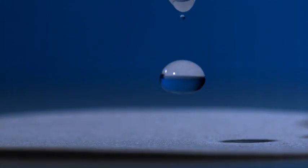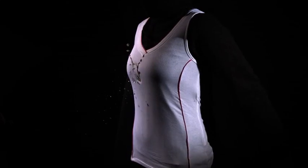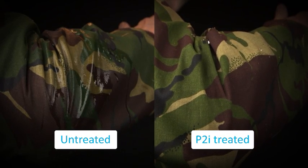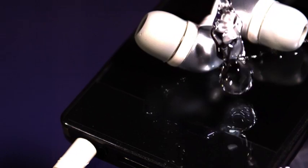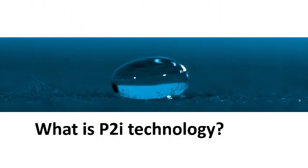For years, manufacturers have been searching for a technology that invisibly protects their products and components from the effects of water and other liquids. P2i has developed a patented breakthrough by applying innovative nano-coating technology that provides outstanding liquid repellent benefits to almost any material or product, delivering outstanding performance improvement and new market opportunities. P2i is the world leader in liquid repellent nano-coating technology.